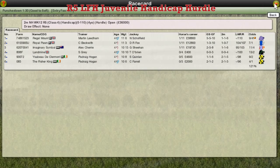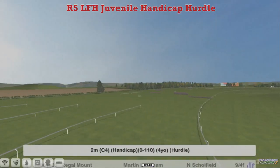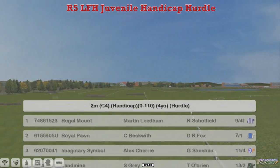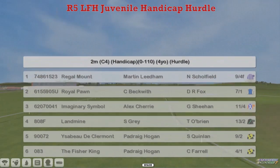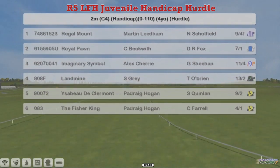Our fifth race of the day is going to be the Juvenile Handicap Hurdle. It's a 0-110 for the four-year-olds. Up first in our top weight is going to be Regal Mount, who's also our 9-4 favourite, Craig Beckwith's Royal Pawn, Alex Cherry's Imaginary Symbol, Stu Gray's Landmine, Yesbeau de Clermont for Pedrick Hogan, along with the Fisher King — just makes up six.